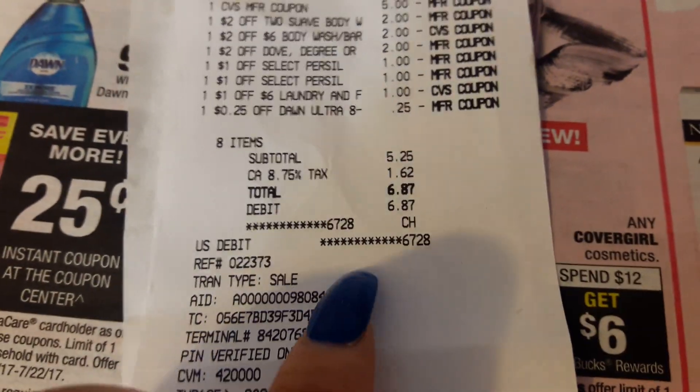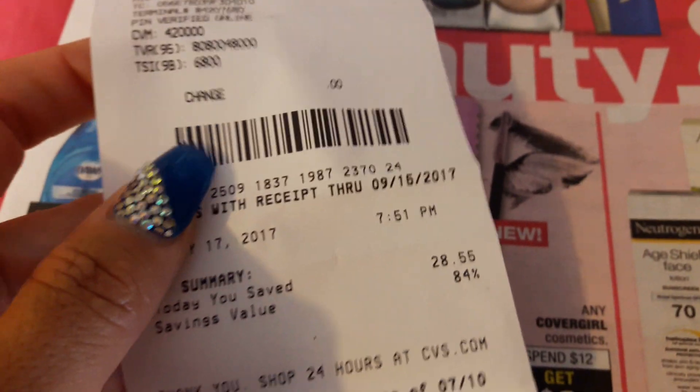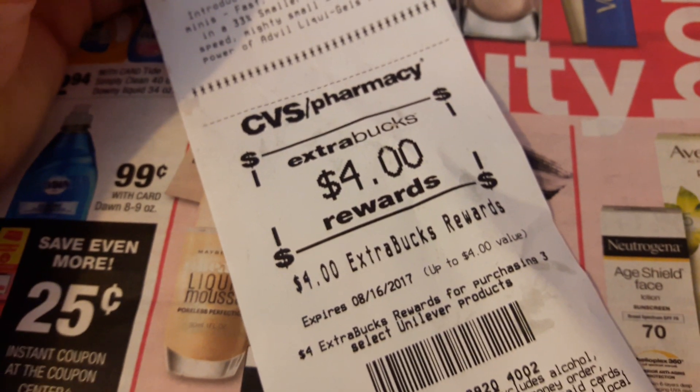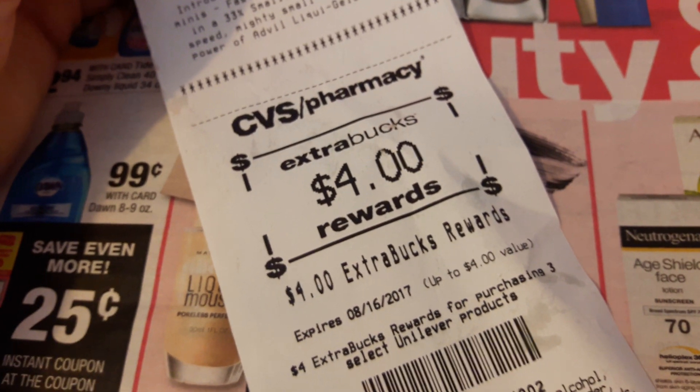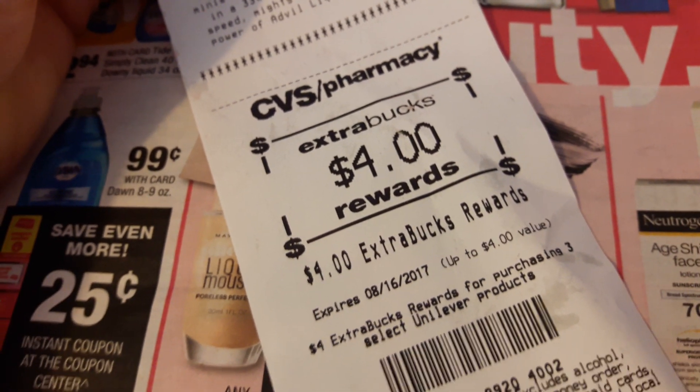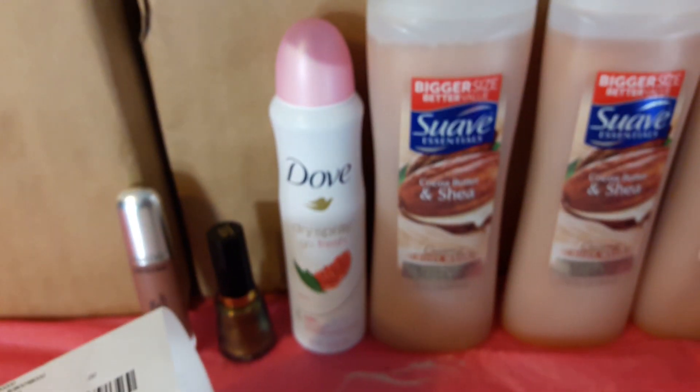I'm kicking myself wishing I had sent those extra coupons to the card. Anyways, I paid $5.25 plus tax, $6.87 — that's an 84% savings. On this card I got a $4 ECB back.